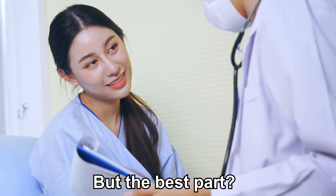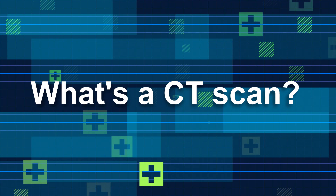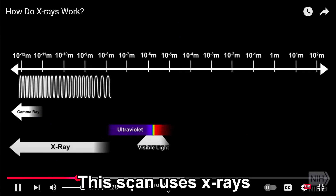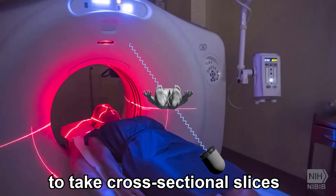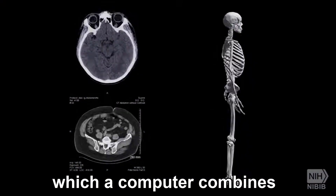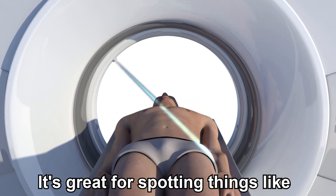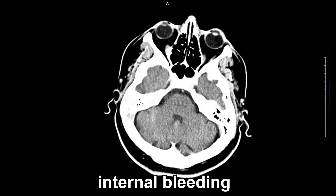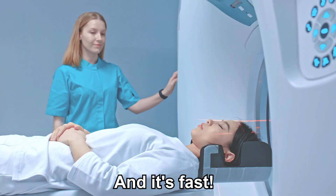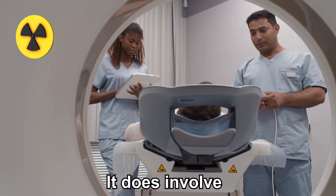What's a CT scan? CT stands for computed tomography. This scan uses x-rays to take cross-sectional slices of your body, which a computer combines into detailed images. It's great for spotting things like broken bones, internal bleeding, or lung problems, and it's fast — often under 10 minutes. The trade-off: it does involve a small amount of radiation.